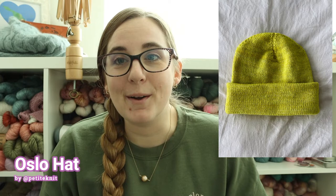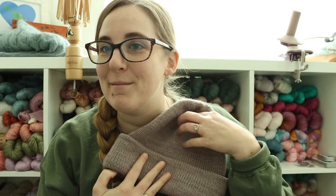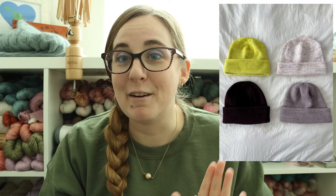I don't have any finished objects here physically to show you, but I did finish the final neon yellow Oslo hat — I'll put a photo here. I've made four total; one is for me and the other three are gifts. I spent Sunday wrapping most of the gifts for Christmas this year, so all of the gift knits have been wrapped and I don't physically have them here.